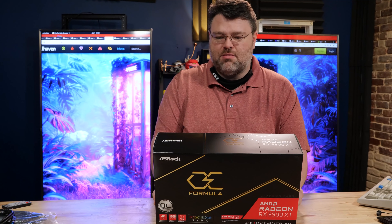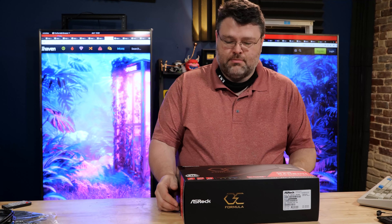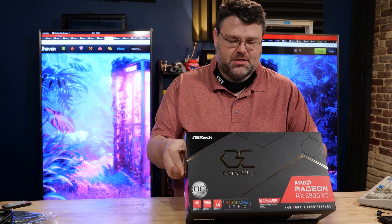I think things are going to improve probably. I mean, I've seen 6700 XTs in stock fairly regularly at the local Micro Center. So maybe that's good. You can at least join me in living vicariously, right? I'm actually pretty excited about this because this is my first 6900 XT.